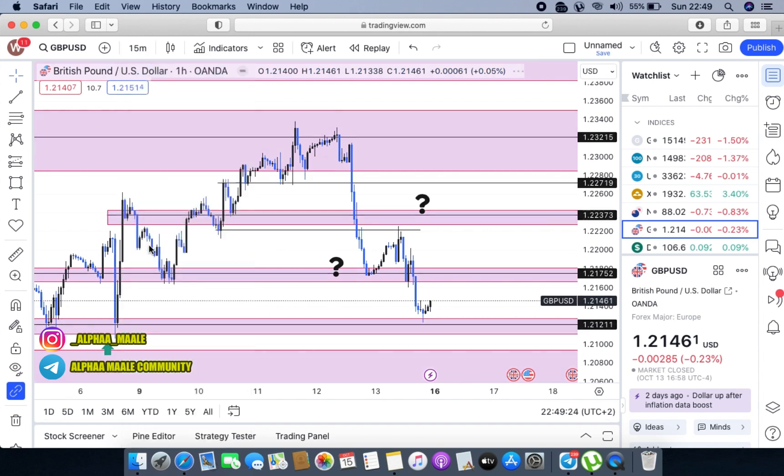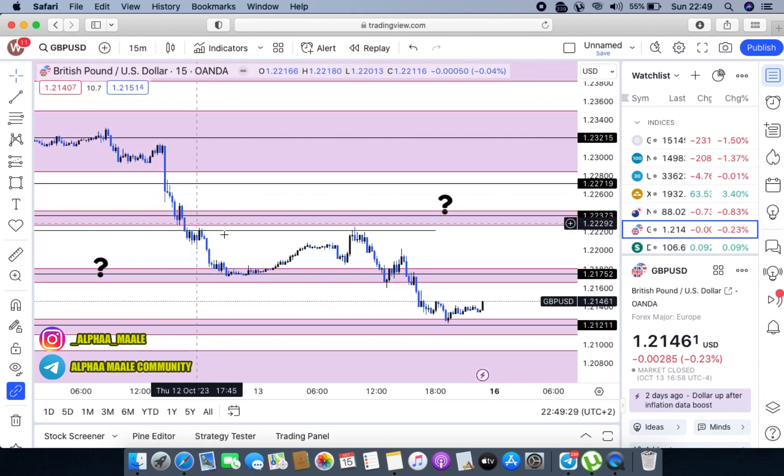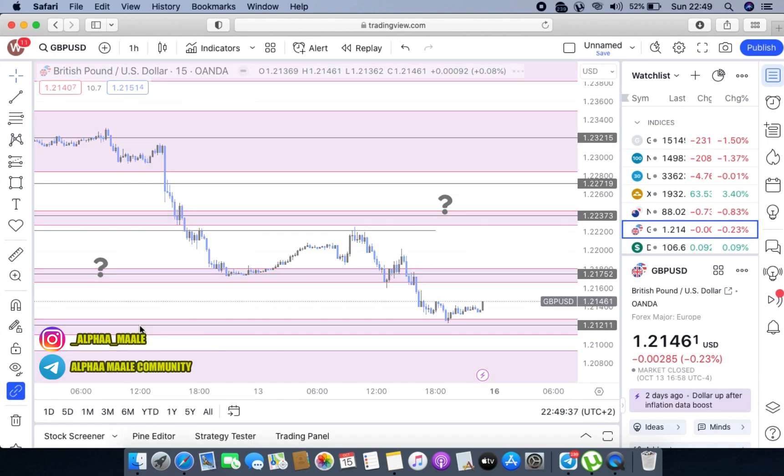Markets retested there and gave us beautiful rejections, also respecting this level. If we switch to our 15-minute time frame, we can definitely see markets were respecting this area of supply. From that point on, markets just shot all the way to the lower part of the market.